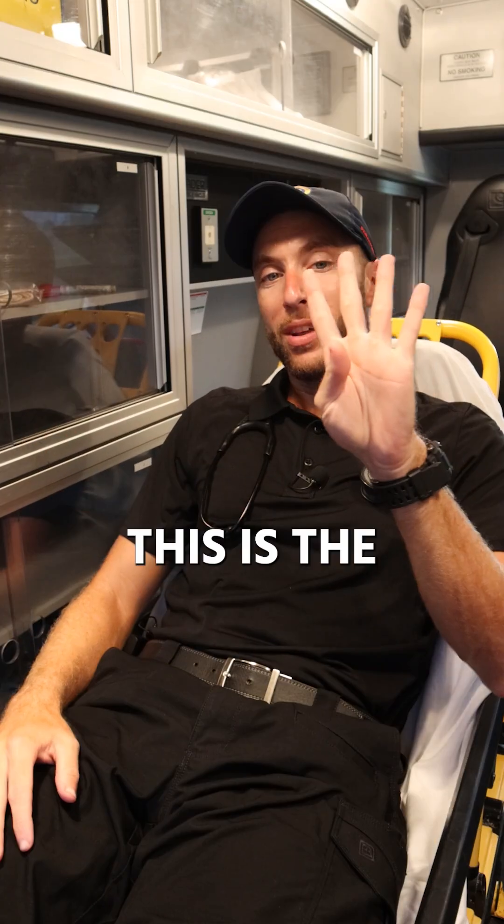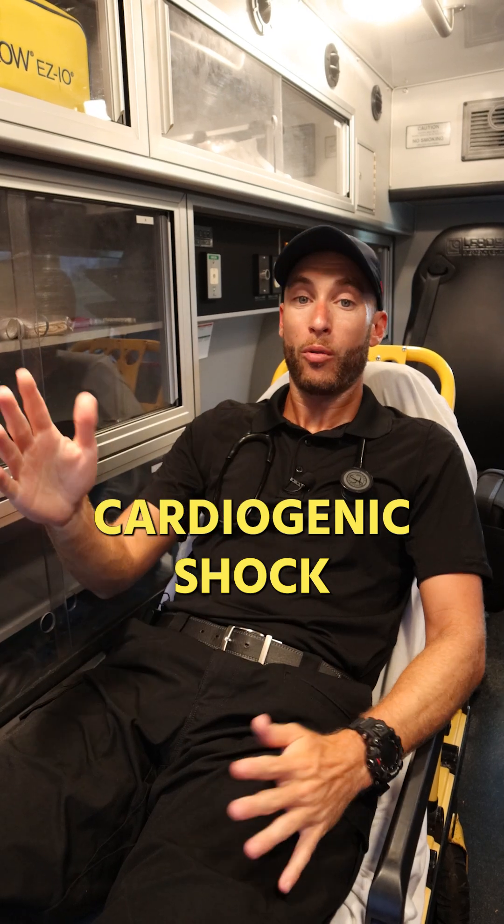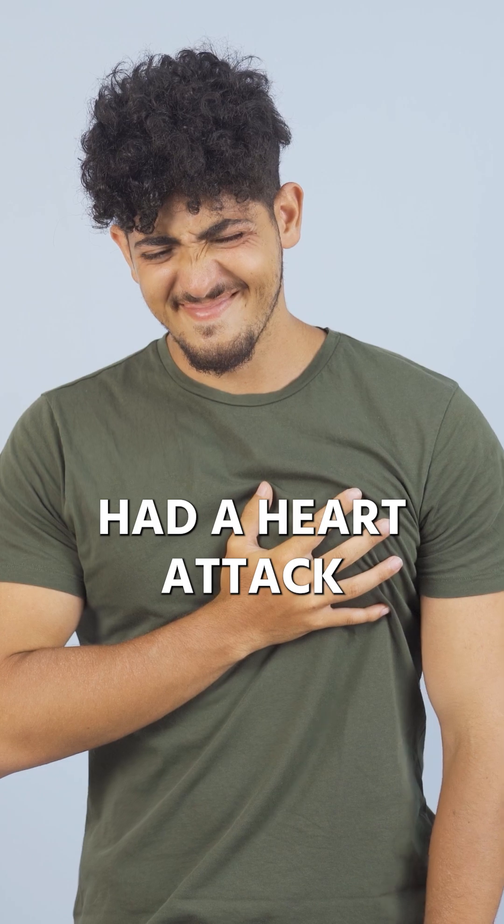Why is this occurring? These are the four types of shock that we talk about. Number one is cardiogenic shock — that means it's the heart's fault why you're in shock. You either had a heart attack or heart failure.